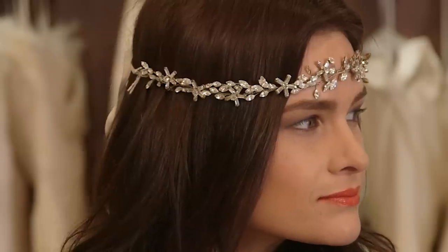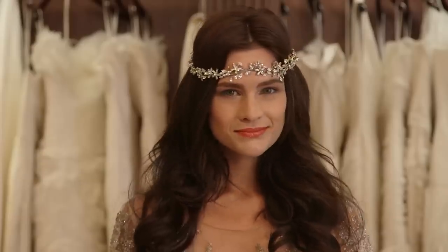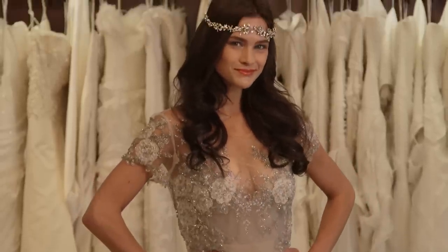Just because you're a bohemian bride doesn't mean you have to wear daisies in your hair. You can trade up your floral crown for something glamorous like this headpiece. This glammed-up boho gown is by In Ball Drawer, and it's $10,500.